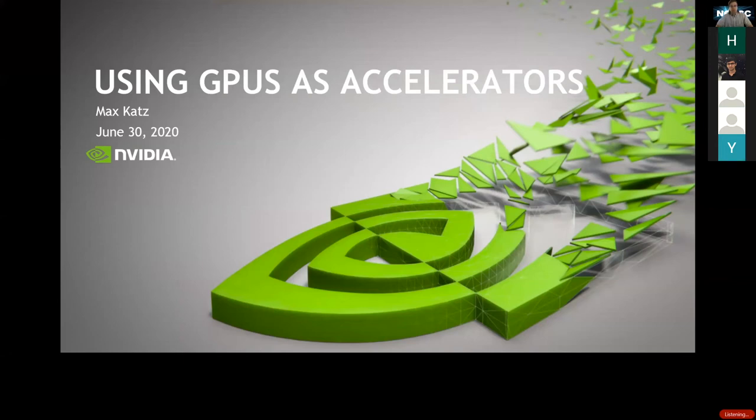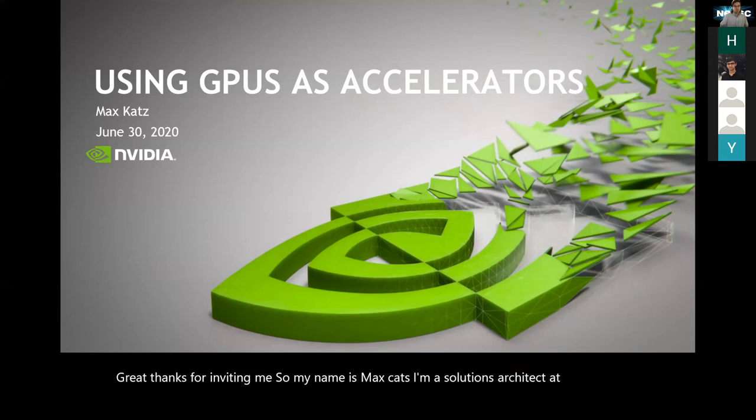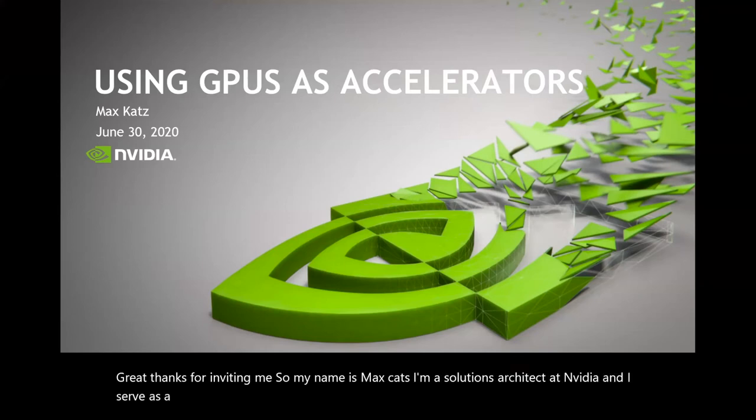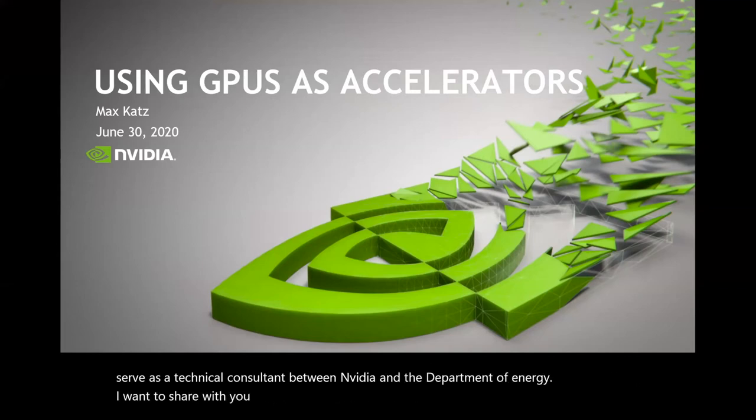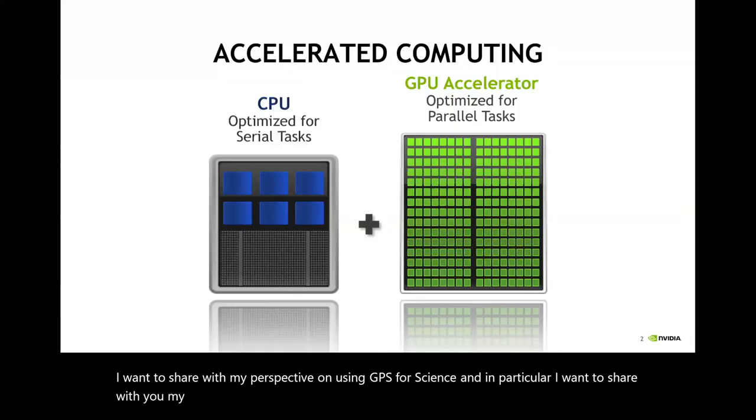Thanks for inviting me. My name is Max Katz. I'm a solutions architect at NVIDIA, and I serve as a technical consultant between NVIDIA and the Department of Energy. I want to share with you my perspective on using GPUs for science, and in particular what I think is meant by the term accelerated computing, which is really the new paradigm for doing HPC.